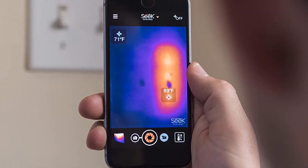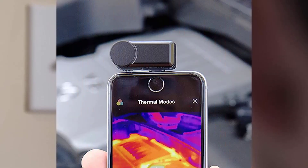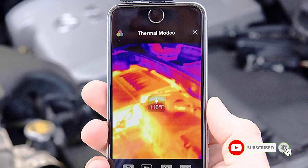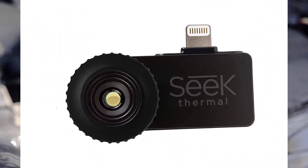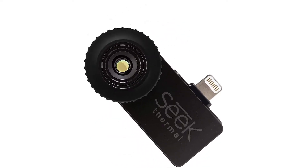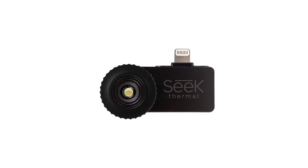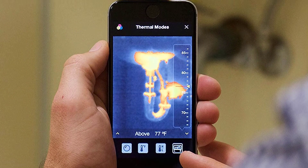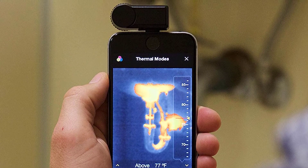Thanks to its focusable lens, it allows you to fine-tune your thermal imagery. This makes it an ideal choice not only for homeowners, but also professionals like structural auditors, inspectors and contractors. Even if you're a complete novice, it couldn't be easier to use this device. It uses more than 32,000 thermal pixels to detect infrared light and display a heat signature visible on your smartphone. The Compact connects right to your smartphone thanks to a free downloadable app, enabling you to find, fix, and solve your energy loss problems in a flash. You'll be able to save money on your heating bills in no time.